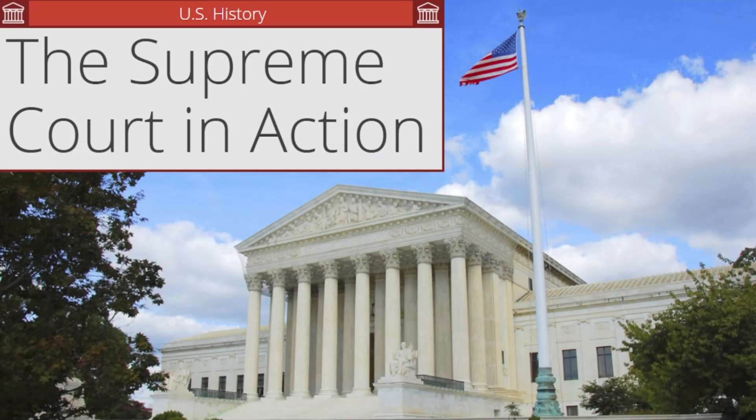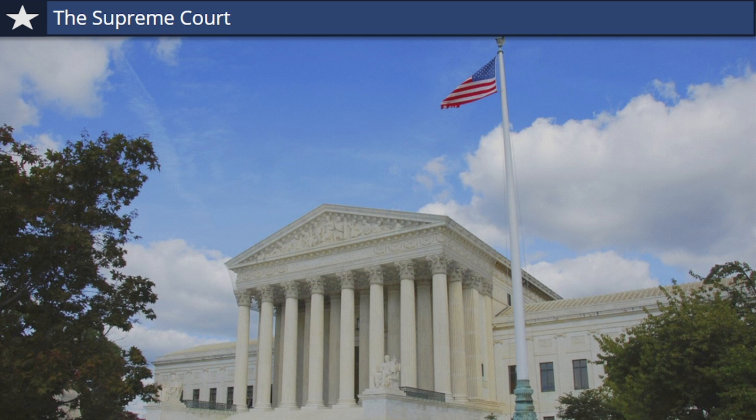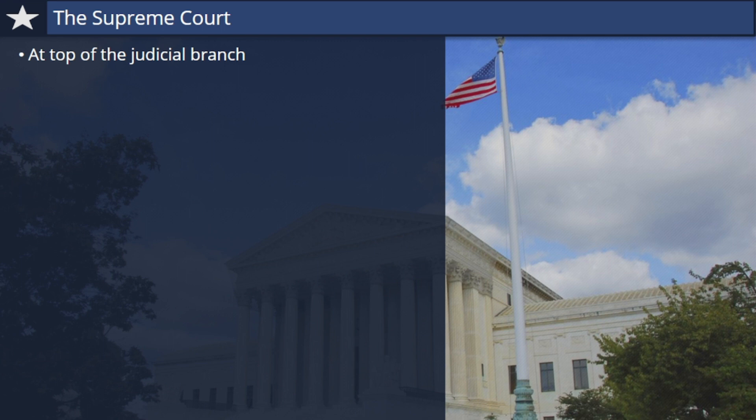Welcome to the Supreme Court in Action, an interactive U.S. history tutorial for students like you. Let's review some things you may already know about the Supreme Court. The Supreme Court sits at the top of the judicial branch, one of the three co-equal branches of government established by the Constitution in 1789.